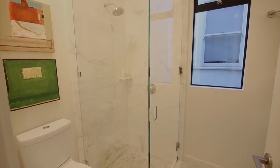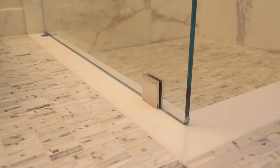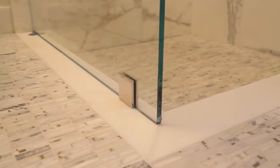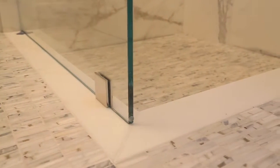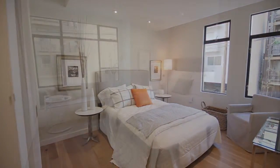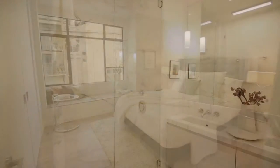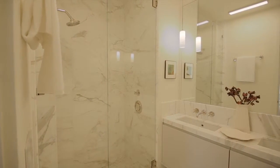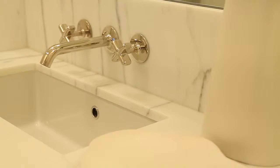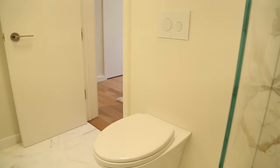The guest bathroom has a step-down Calcutta marble stall shower with a marble mosaic floor, Waterworks fixtures, and a discreet trough drain. Both bedrooms face Perrine. The spacious master bedroom has a window seat. The marble ensuite bathroom has a wall of mirrors over a double sink, a sleek toilet, and another marble shower with two shower heads.